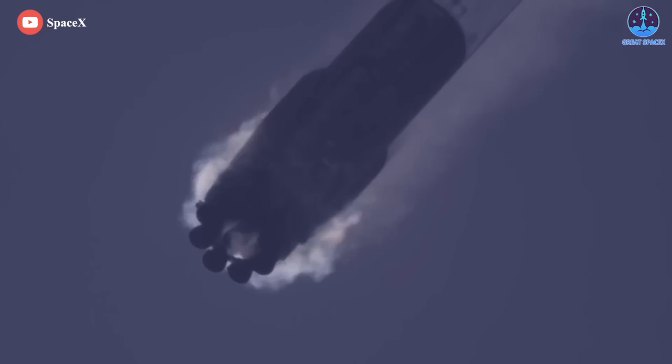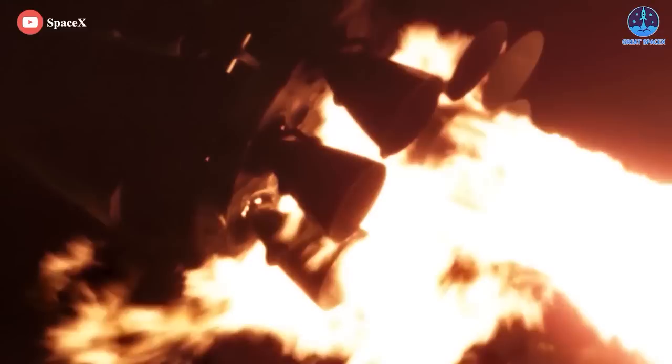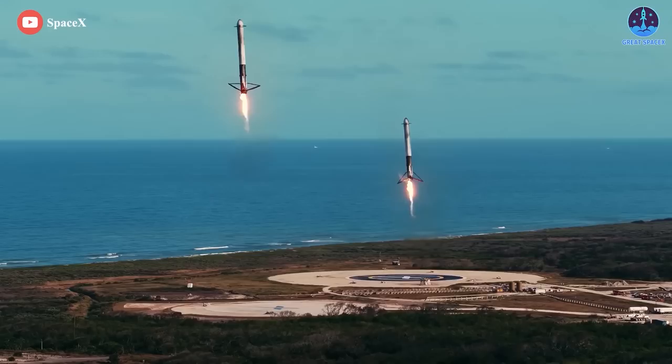The highly reusable engine makes use of concepts first demonstrated on the Falcon 9 and Falcon Heavy rockets, including deep cryogenics — cooled below their boiling point to increase their density and thus load the limited tank volume with a greater mass of propellant.